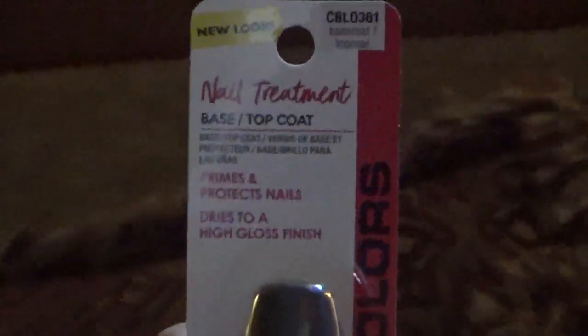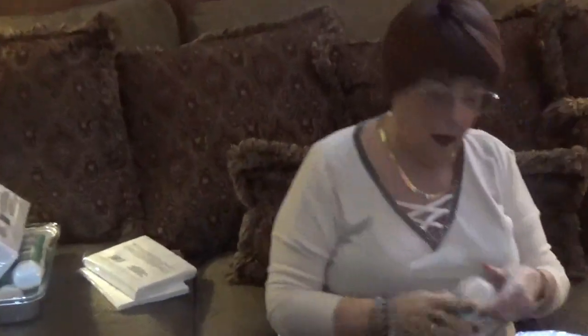I got Suave antiperspirant. I also got Arm & Hammer antiperspirant — I don't know if you've ever tried this, but it's really good. I got two of them, $1.25 each. I got Caress soap, $1.25, and the next item is Scott transparent tape.